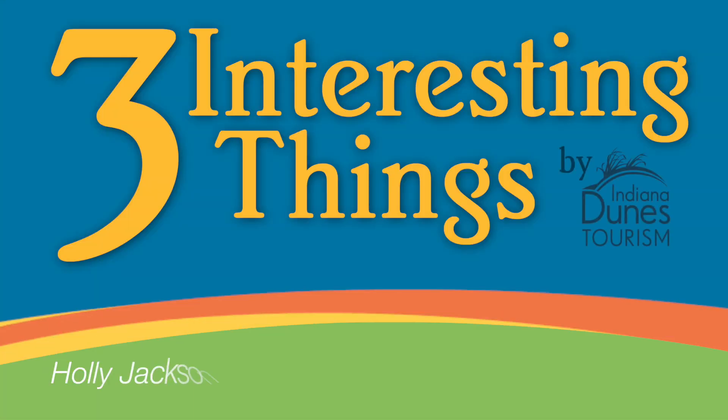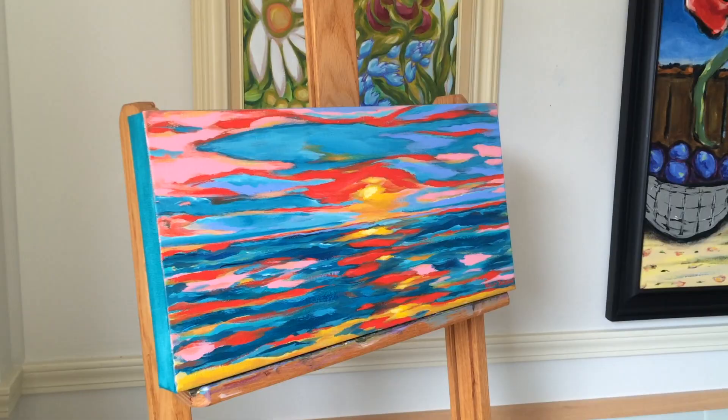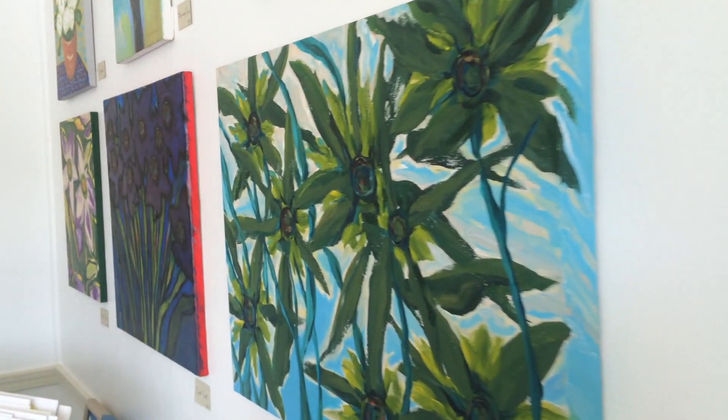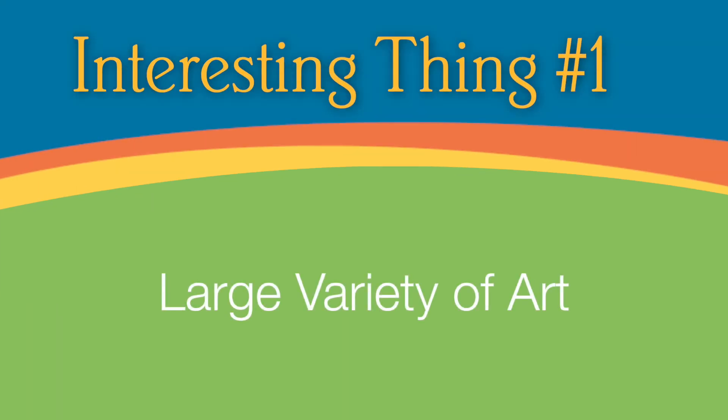Today we're going to learn three interesting things about Holly Jackson Art Studio and Gallery. I'm Holly Jackson and we're at my art gallery and studio in Chesterton on 2nd Street.